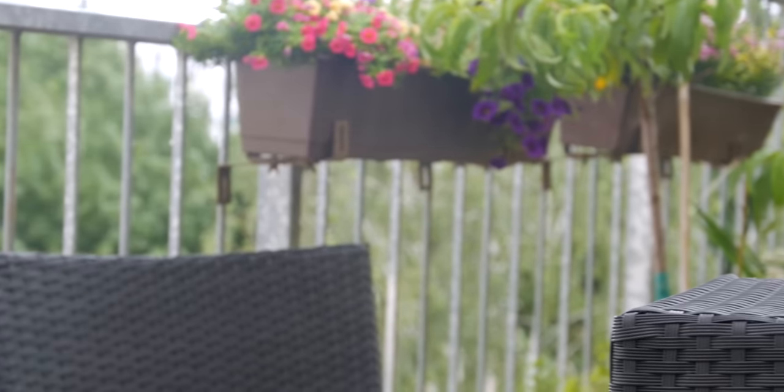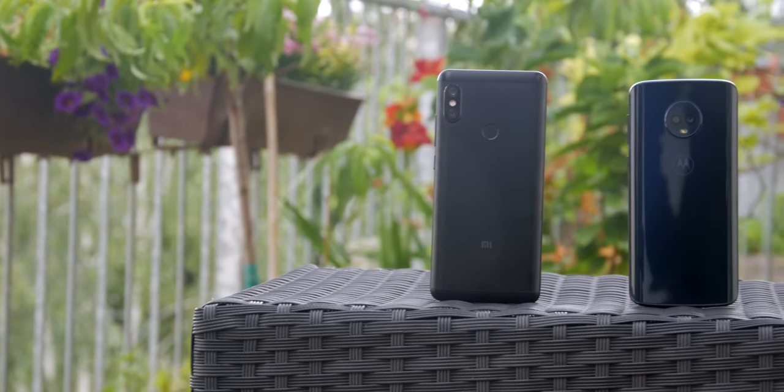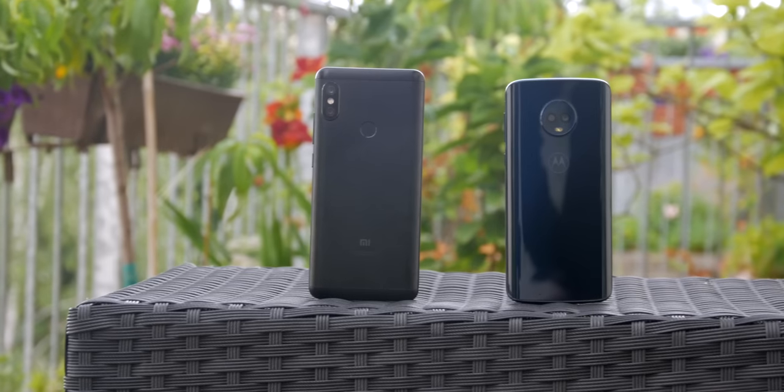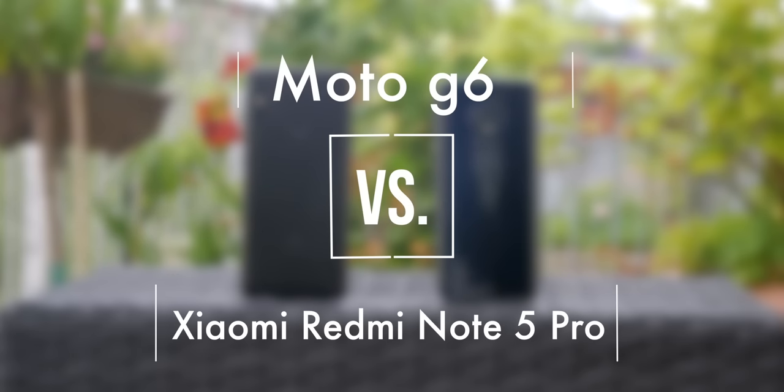What's up guys, it's Darius. If you want a new smartphone that is good but doesn't break the bank, and you don't want to spend $700 or $800, in my opinion the two best budget smartphones are the new Moto G6 and the Xiaomi Redmi Note 5 Pro. But you're only going to buy one of the two, so which one's better? This is Moto G6 vs Xiaomi Redmi Note 5 Pro.